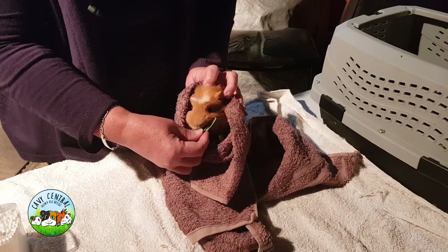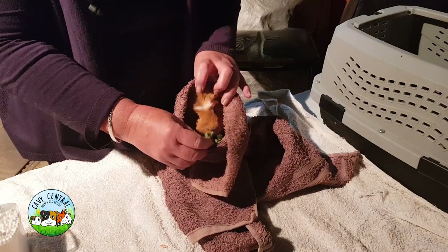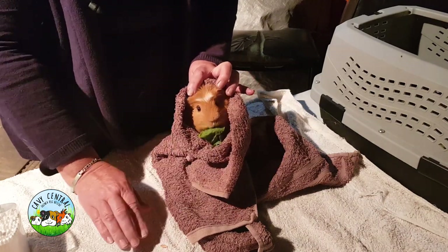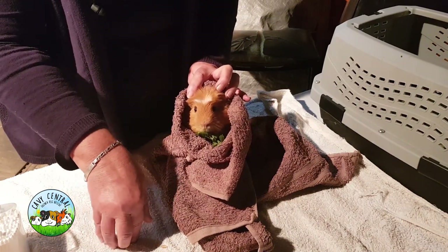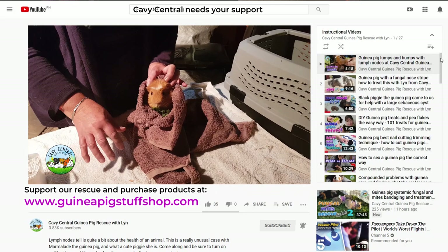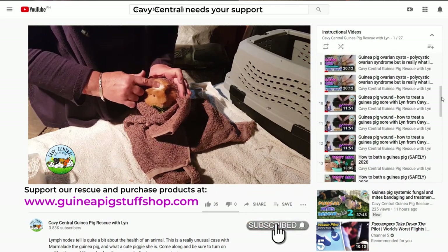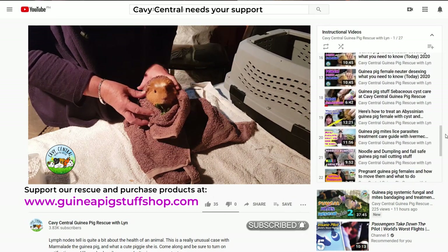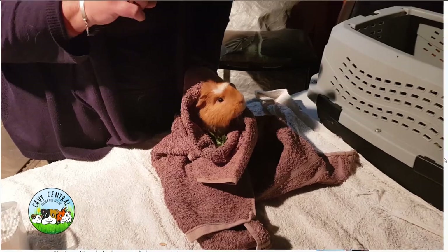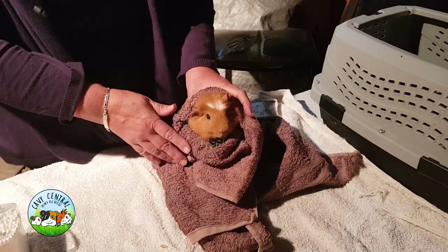He's going to be fine. He's happy and running around. You just need to make sure you weigh him with a little kitchen scale — weigh him so you know exactly where he's at, and we can tell if he's dropping or not. He looks bright and happy. We just need to clear and clean that up and treat it with the right things. After the Debrazole, we're going to use an antibiotic spray on it — which is going to be fantastic.